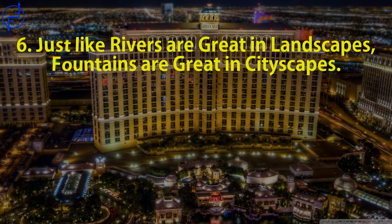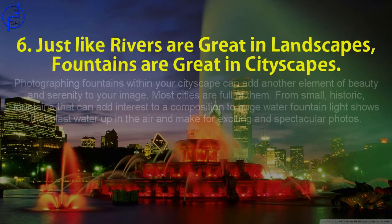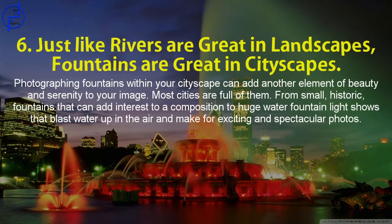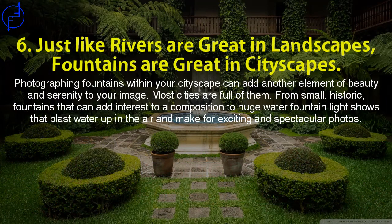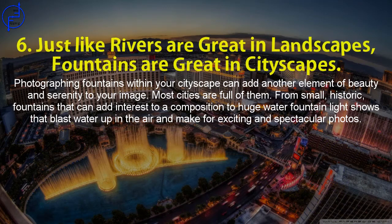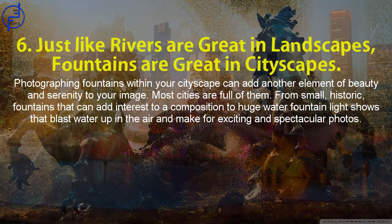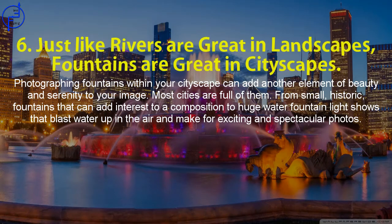Tip 6: Just like rivers are great in landscapes, fountains are great in cityscapes. Photographing fountains within your cityscape can add another element of beauty and serenity to your image. Most cities are full of them — from small, historic fountains that add interest to a composition, to huge water fountain shows that blast water up in the air and make for exciting and spectacular photos.